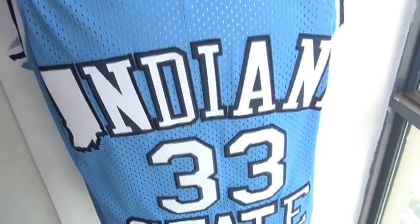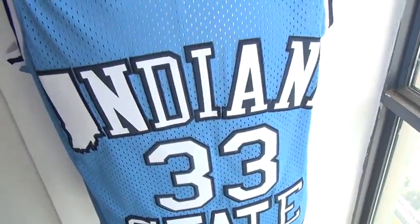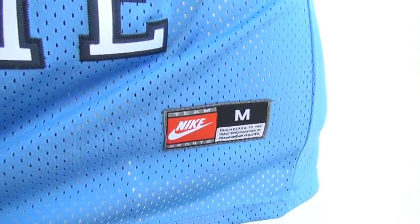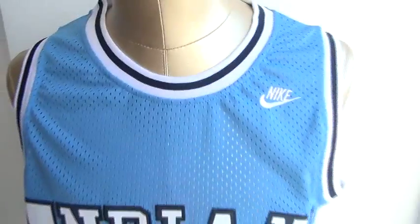We got the Nike tag stitched, Indiana is stitched — double stitched actually. Number 33 and 'State' have also been double stitched. And here is the bottom size tag, which has also been stitched.